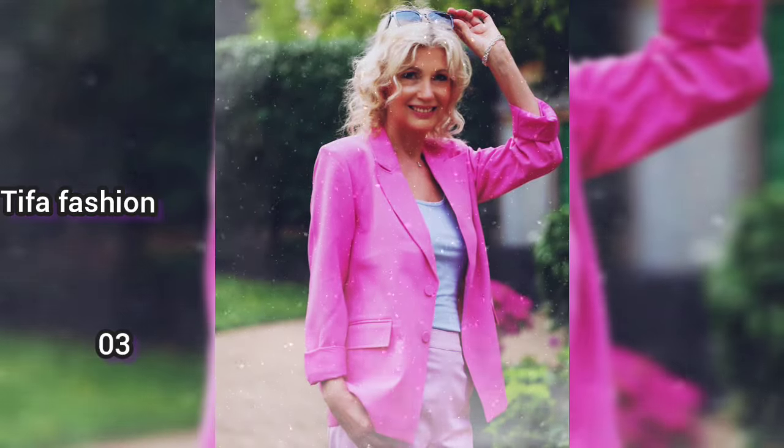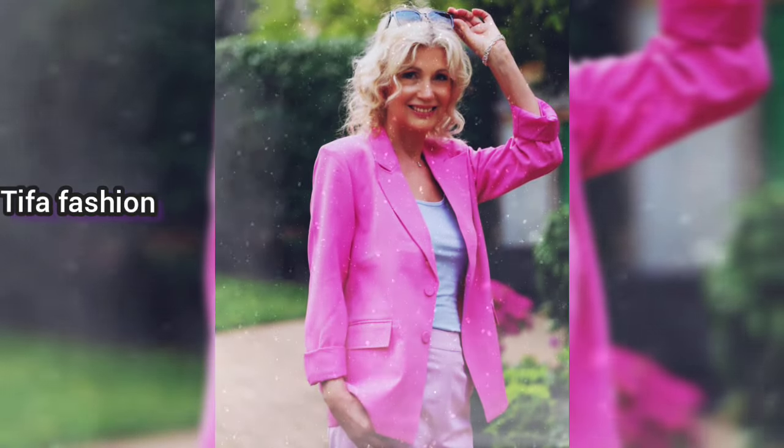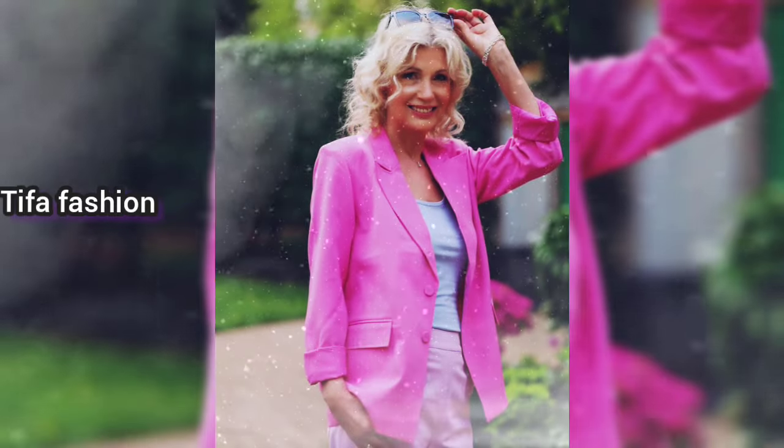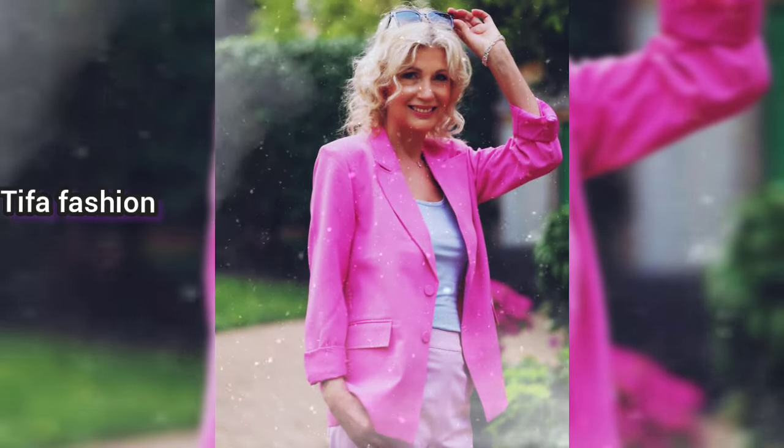The third woman is in the park wearing a white dress combined with a pink blazer and light pink trousers. She has a cheerful smile and her blonde curly hair looks very amazing.